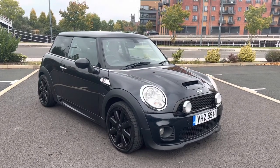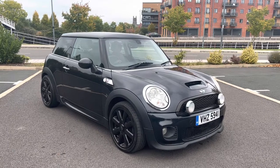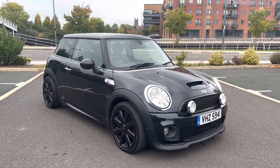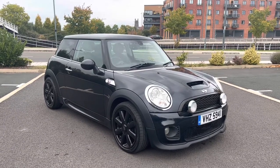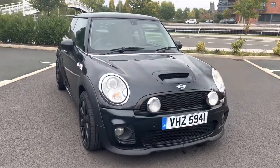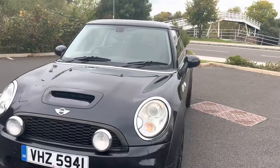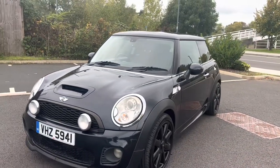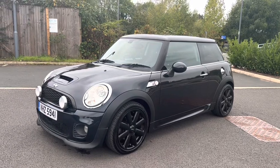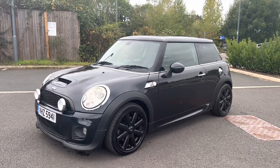Hi, this is Simon at Vans Today in Worcester. I'm going to give you a quick video walk around of our own little personal 2007 Mini Cooper S. This is a vehicle that we have owned ourselves for probably four or five years now. It's a 2007, on an 07 plate. 1.6 turbo, 174 brake horsepower Mini Cooper S.